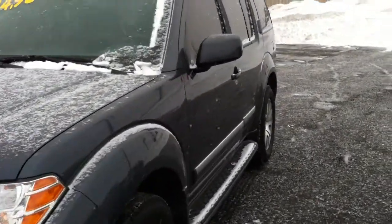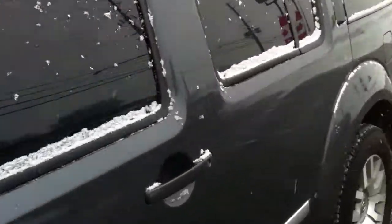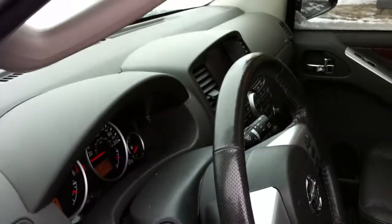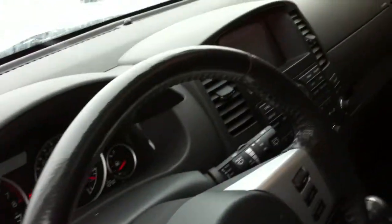Fully loaded — let me give you a view of the interior. It features heated leather seats, heated steering wheel, sunroof, DVD, third row seating, navigation, and a backup camera. This car is immaculate.